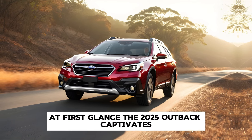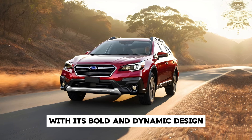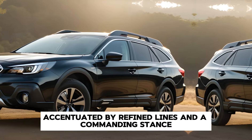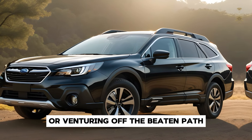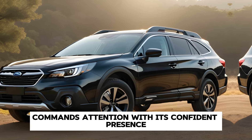At first glance, the 2025 Outback captivates with its bold and dynamic design. Its sleek profile, accentuated by refined lines and a commanding stance, hints at the capability that lies within. Whether navigating urban streets or venturing off the beaten path, this vehicle commands attention with its confident presence.